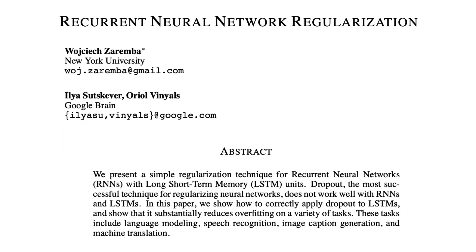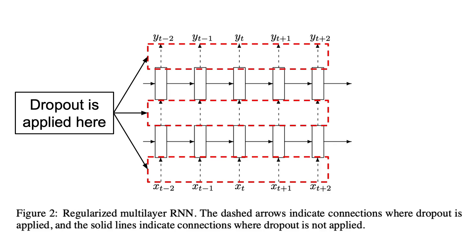Staying on the topic of Recurrent Neural Networks, we now have a paper titled 'Recurrent Neural Network Regularization,' which argues that the correct way of using dropout in Recurrent Neural Networks is to apply it only to the non-recurrent connections. The reason is that we don't want to randomly erase information from the past from one timestep to the next. The paper is quite short and easy to read if you already understand how these types of neural networks work, so definitely give it a go if you want to dive into this topic.